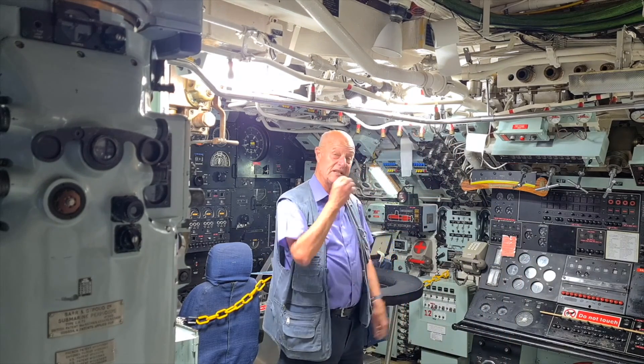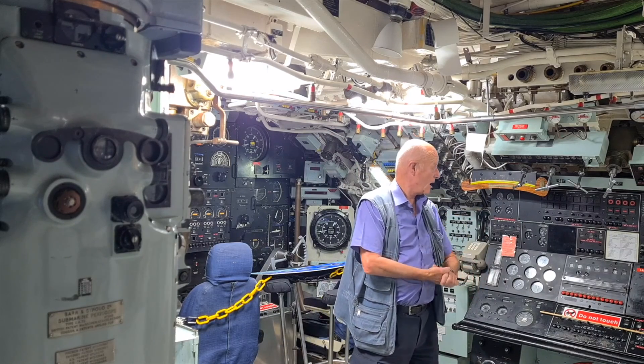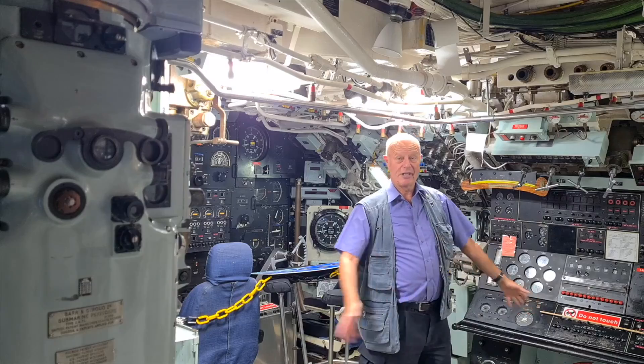Over here we've got the systems console which controls most of the ship systems. It did not control anything of the reactor — it controlled high pressure air, hydraulics, raising and lowering the mast, opening and shutting the main vents, blowing the main ballast tanks, and various other bits and pieces.